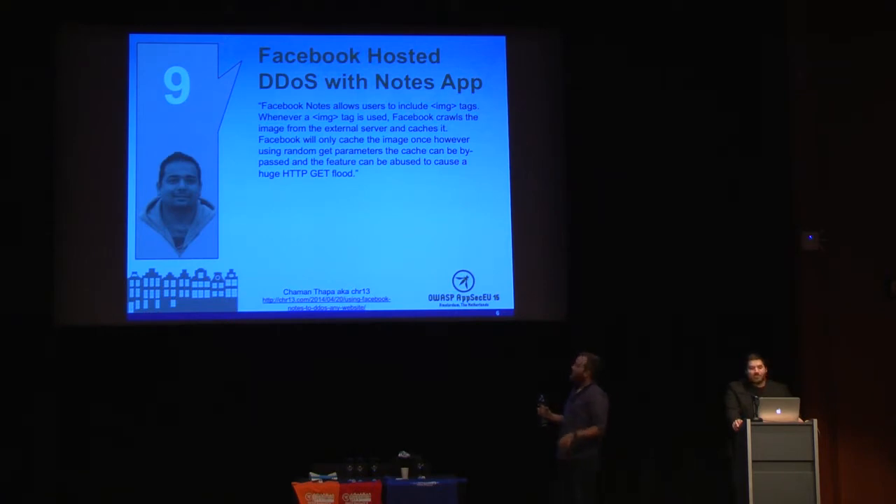Number nine is kind of interesting because distributed denial of service isn't exactly a new technique, but the avenue of attack was certainly unique. This researcher was able to put a DDoS attack within Facebook Notes — the Notes application part of Facebook. They were able to launch an HTTP GET flood, so the DDoS attack was actually originating from Facebook.com.